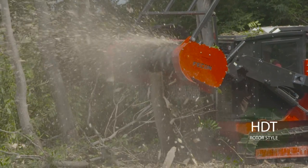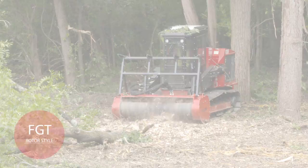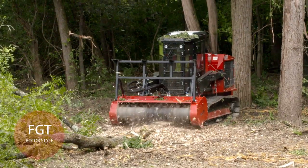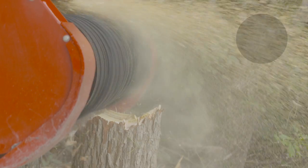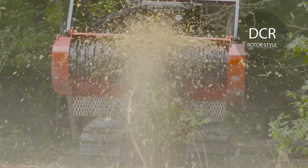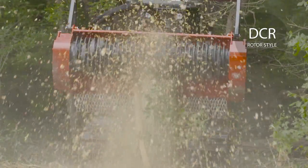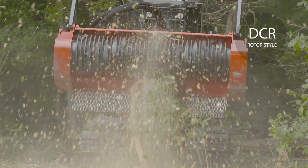The HDT rotor is a paddle style rotor — it does well with one-pass processing. The FGT is a drum style rotor that demands less horsepower and cuts faster. The DCR is one of our newest rotors — it's a depth cut rotor that increases production by only allowing you to take a small cut at a time, which means your horsepower stays up, the speed of the rotor stays up, and you cut faster.